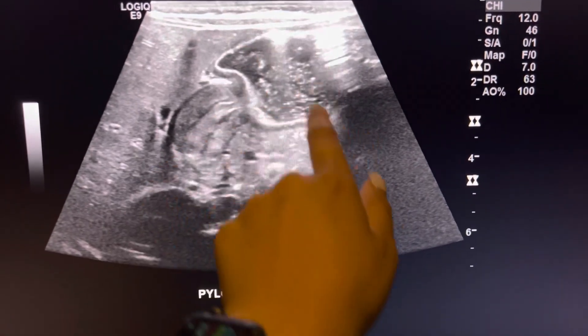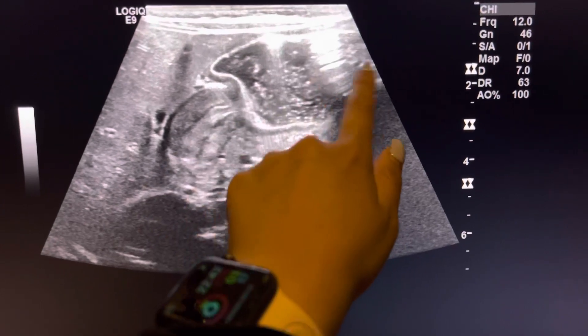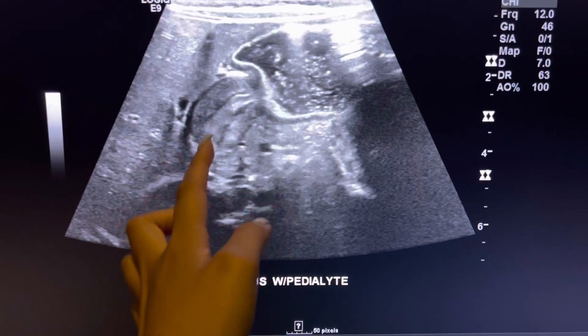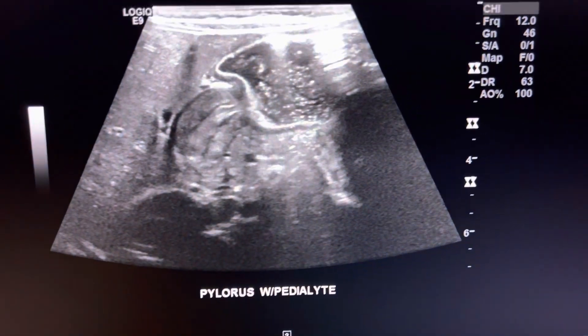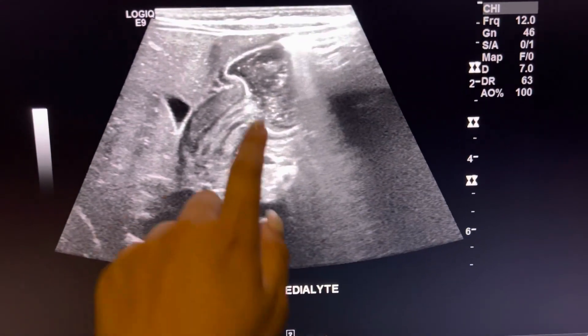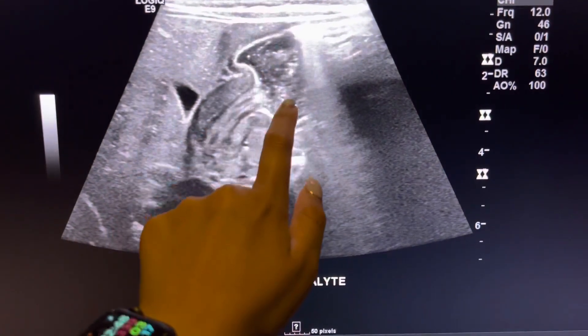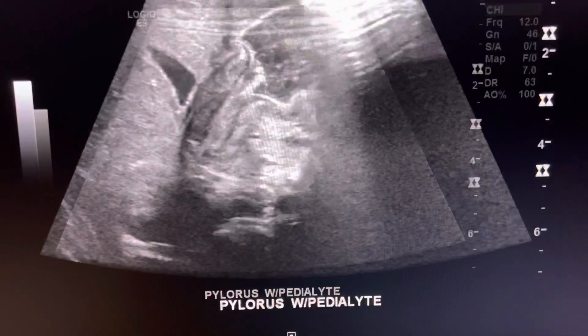Here's the stomach — it's getting bigger and dilated because the pedialyte's getting in there, but it's not going through the channel or the canal to the rest of the body. You can see it right here clear as day — this is the fluid not going through.